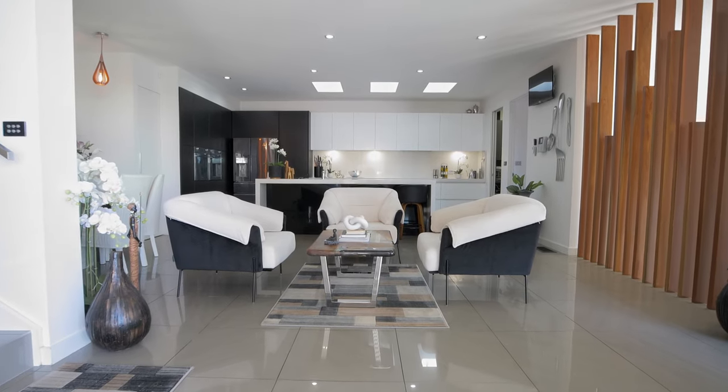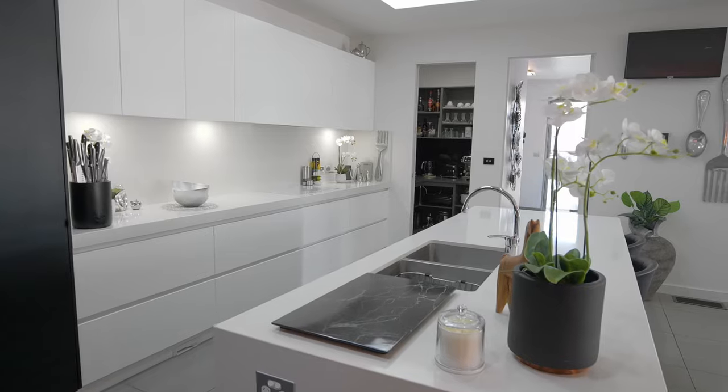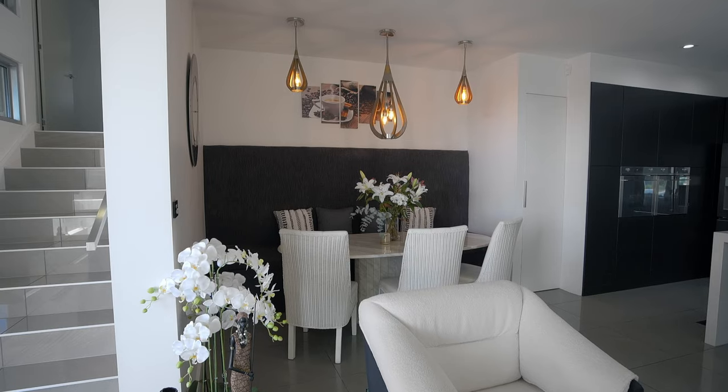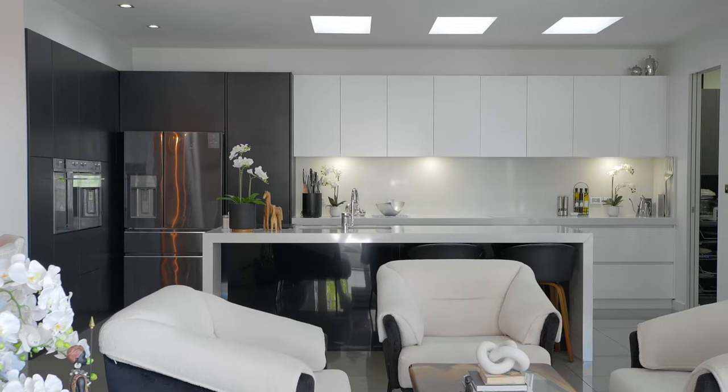With the design aspect of the build, we gave the architect free rein to do as he chose. He gave us three concept plans, and the resulting house is a combination of all of those plans.